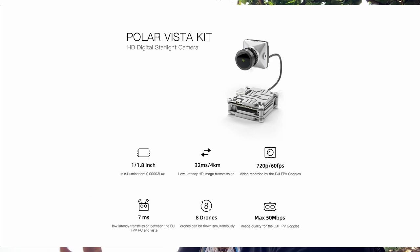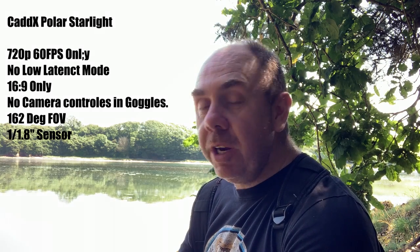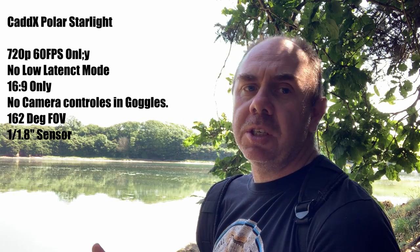Alongside the update for the FPV Goggles Version 2, Caddx also put out a new camera which is the Polar Starlight. This is a new camera for the FPV system which is designed for night or low light use. I'm not really sure how many people were asking for this, but it is nice to see another camera available for the system. Personally, I would prefer to see all of the cameras available rather than just a new one, because right now this is really the only camera you can get, or the Nebula Micro which comes with the DJI Air Unit. I have ordered one and I will be talking about it when I get it in, but there are already great reviews out there, one by Albert Kim and a couple of others — do check them out if you're interested.